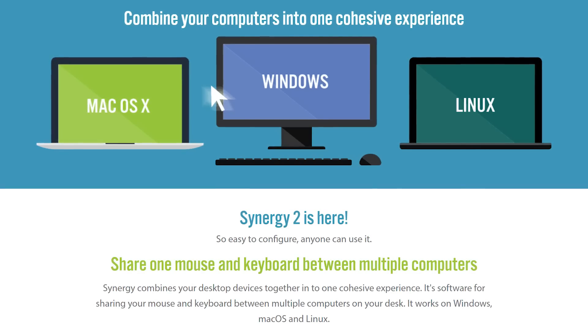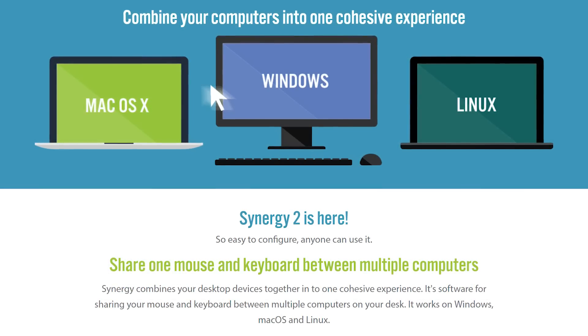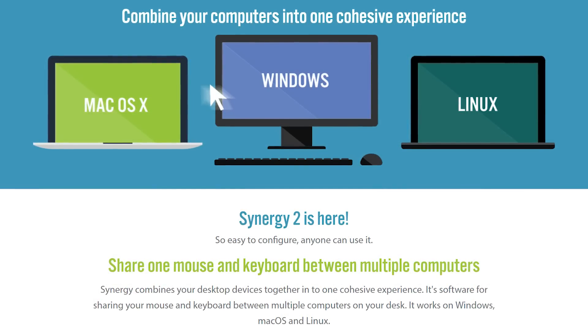Synergy 2 from Seamless makes it easier than ever to share a single keyboard and mouse with multiple computers. You can check it out at the link in the video description.